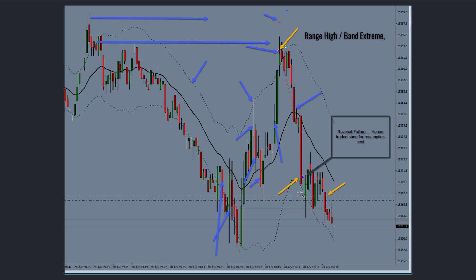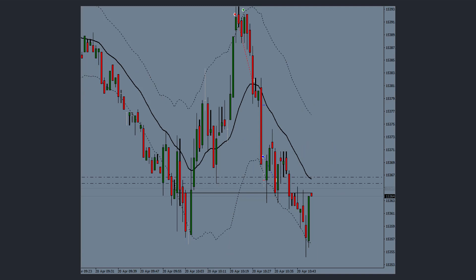I took 10 points profit on the short, but it went further down. I then thought it was at the range low so I went long — though really I was fooling myself about where the range low was. I held on patiently up to a point, but price went up and then started going down again. Seeing a one-two-three candle pullback, I closed my long and went short to take advantage.